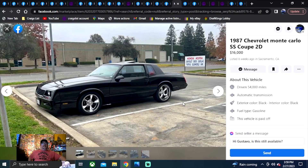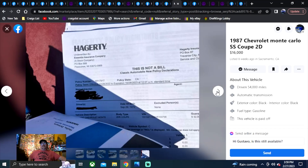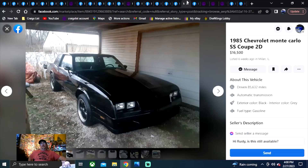1987 Chevrolet Monte Carlo SS Coupe, $16,000, California. This car looks beautiful — I like the wheels, I like the paint. I just hate the sunroof; I'd rather have T-tops, but that's me. That is a nice looking car. But it says in an update: pull the motor to start an LS swap. That's a shame — it ain't worth $16,000 with no motor in it.